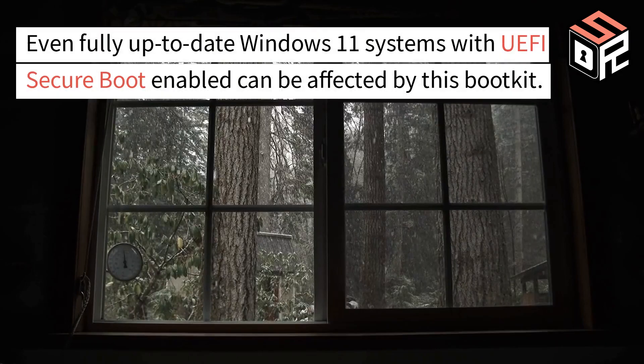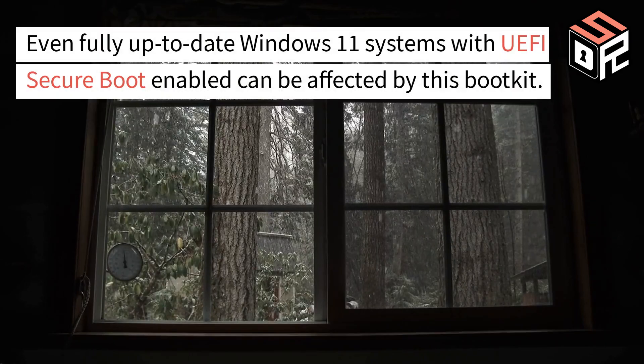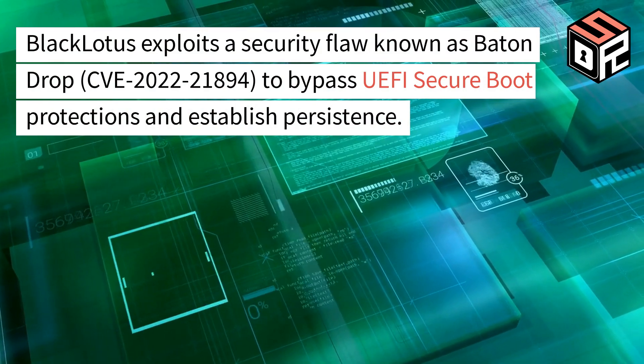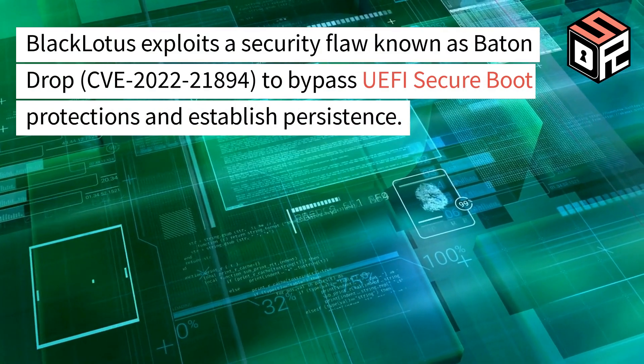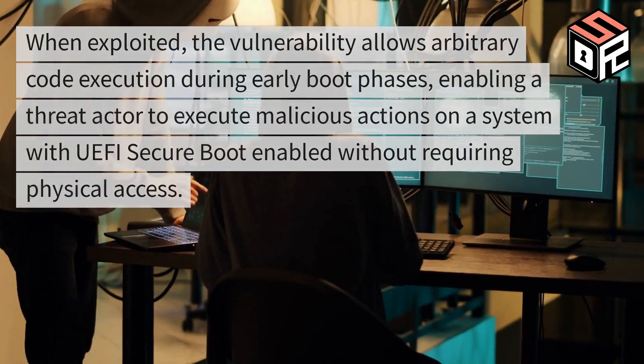Even fully up-to-date Windows 11 systems with UEFI Secure Boot enabled can be affected by this bootkit. Black Lotus exploits a security flaw, CVE-2022-21894, to bypass UEFI Secure Boot protections and establish persistence.